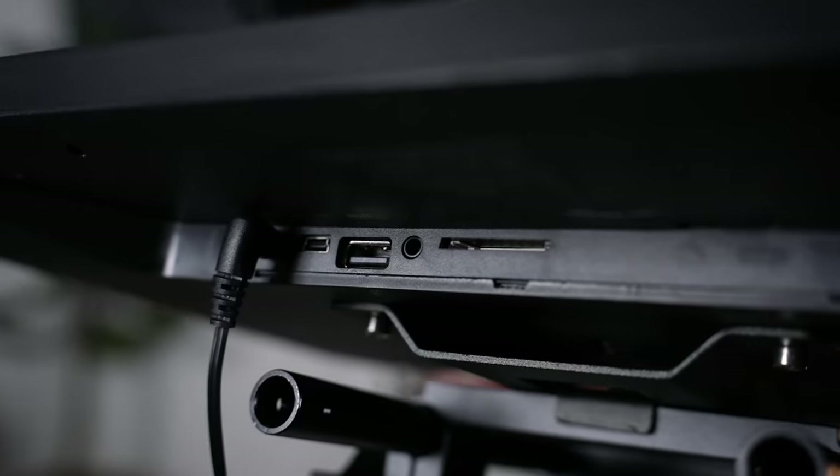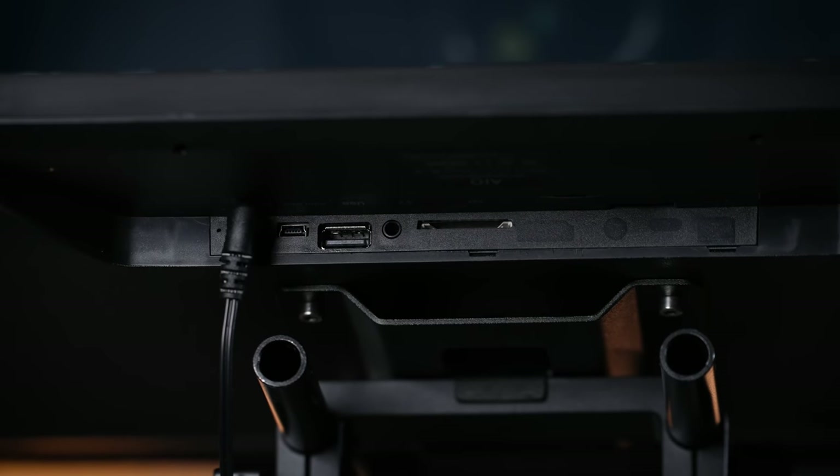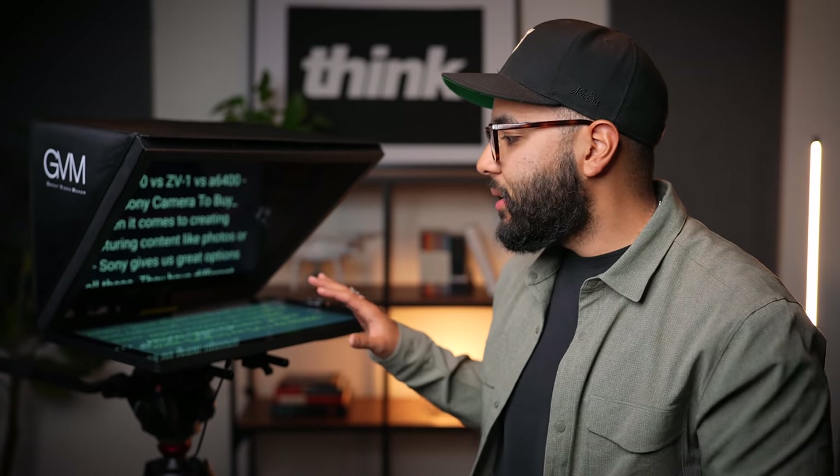This tablet does not have an HDMI in, so you can't use it with an external computer to display content. It does have a micro USB, a regular USB, and an SD card slot. It seems like this tablet came out around 2010, or maybe even 2006. But it does do the job when you're using it as a teleprompter.